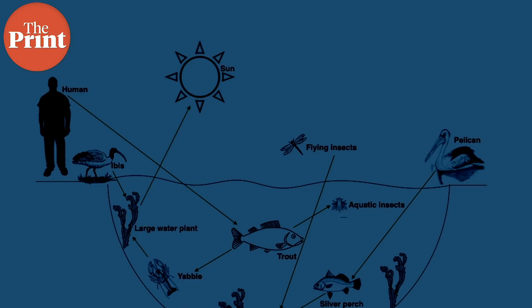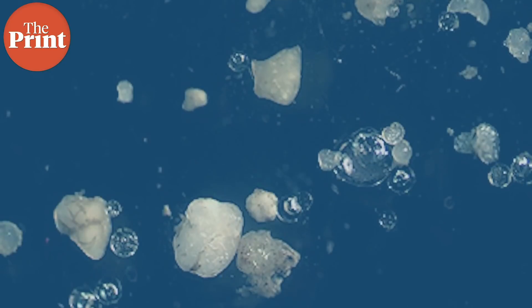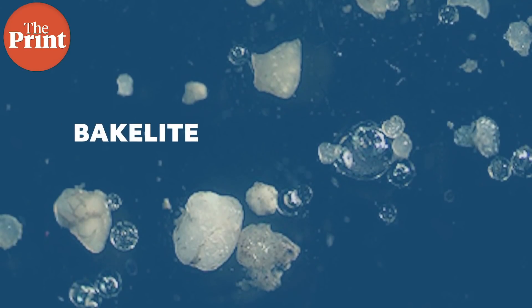Microplastics are even found in plants. Soil contains a large amount of microplastics, which tend to enter the roots of plants and travel up through the plant, ending up inside fruits and vegetables, which humans and animals then consume — taking those microplastics up through the food chain once again.